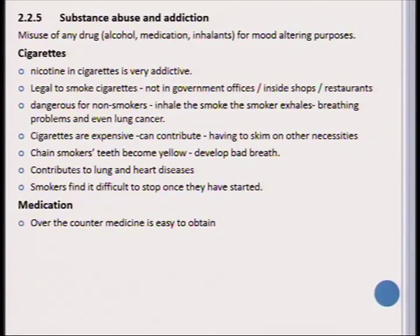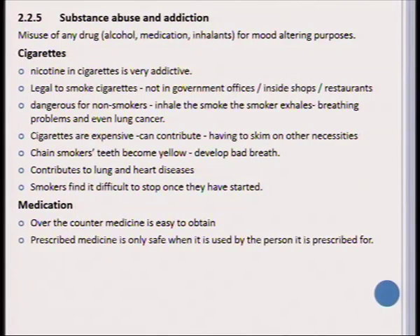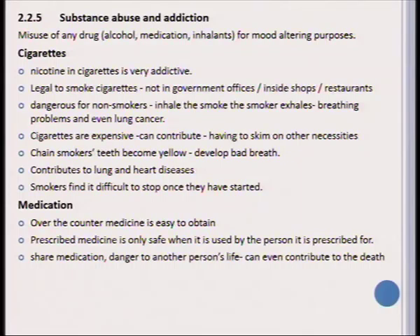Regarding medication abuse, it is very easy to get medication over the counter, and many of these medications are also dangerous. Just because something is available over the counter does not mean it doesn't have serious side effects. The prescribed medicine people receive is only safe for the person it is prescribed for. Sometimes people share medication — this is very dangerous and can even lead to death.